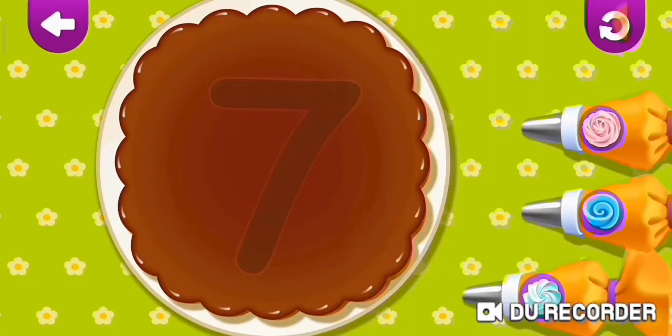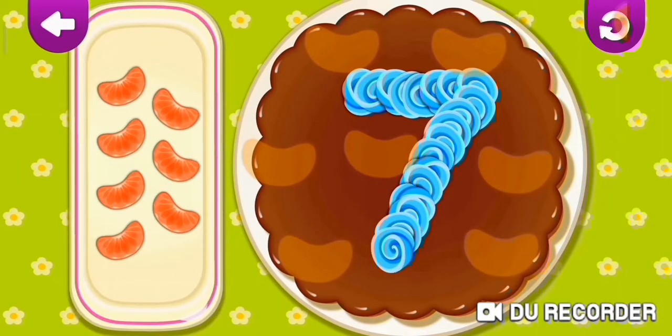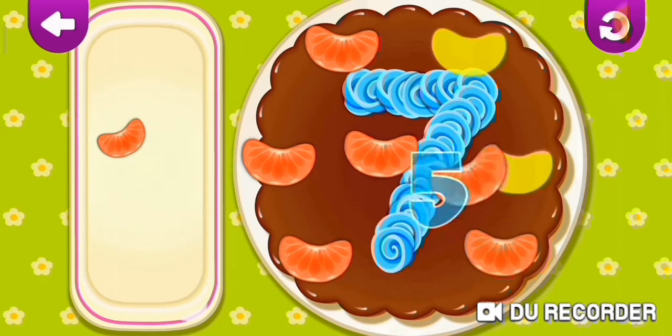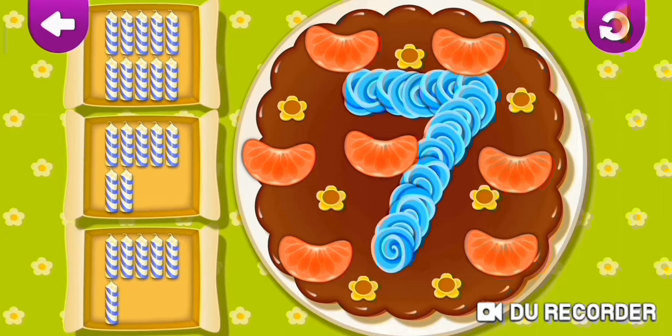Great numbers! Seven! One, two, three, four, five, six, seven! Wonderful!